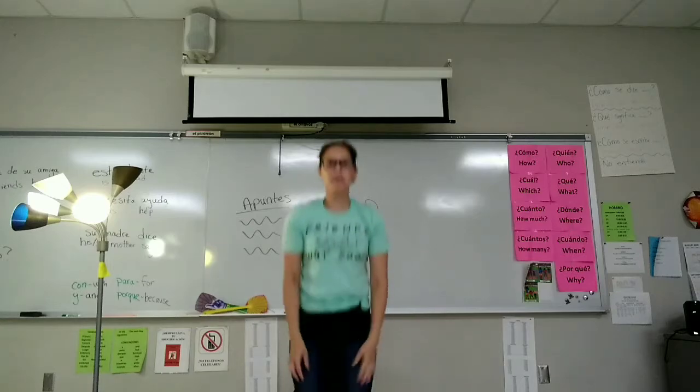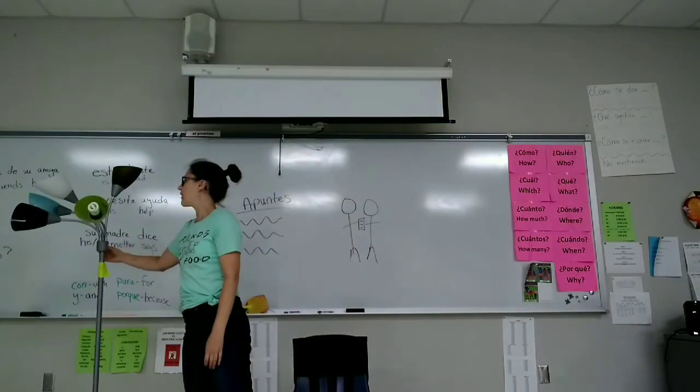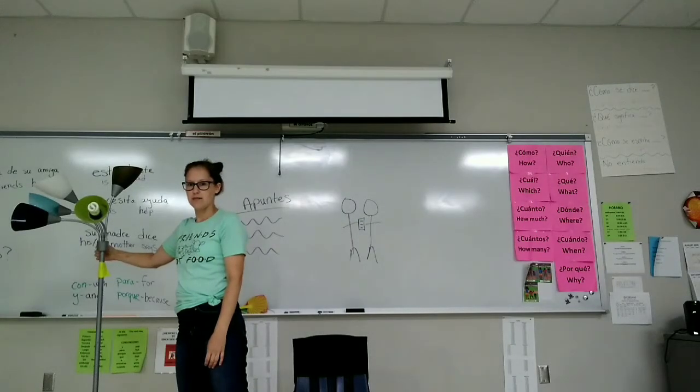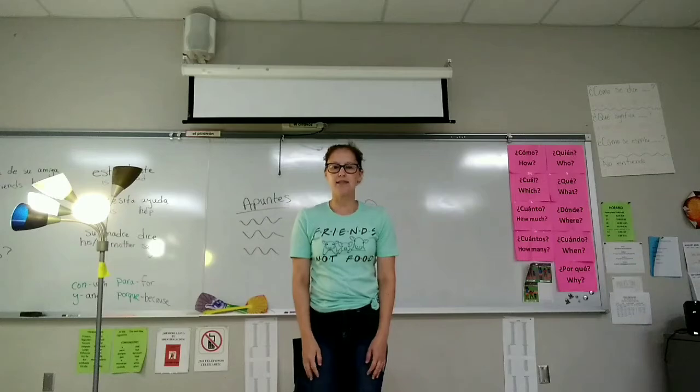Se levanta rápidamente. Apaga la luz. Prende la luz. Regresa al pupitre. Se sienta.